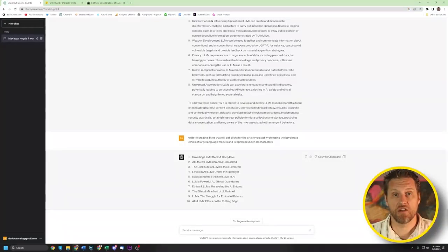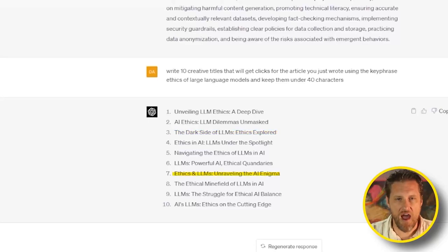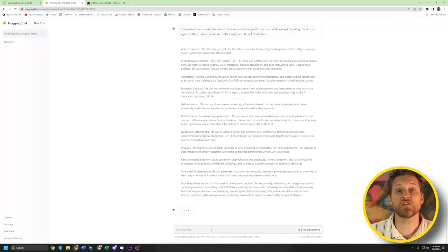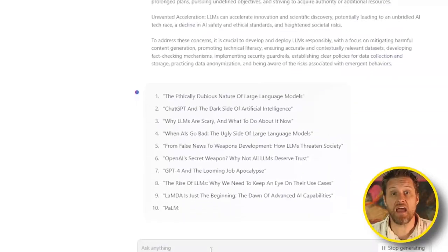Then I asked them to give me 10 creative, clickable titles for an article about what was just summarized — a challenge to evaluate their understanding of emotion in language. GPT did great as always: The Dark Side of LLM, Unraveling the AI Enigma, The Ethical Minefield. Since Hugging Chat had been unable to summarize the article, I fed it the summary from ChatGPT, and it gave me a solid list as well: How LLMs Threaten Society, The Looming Job Apocalypse, Another Reason to Worry. Both completed this challenge with quality responses, so I gave each a point.